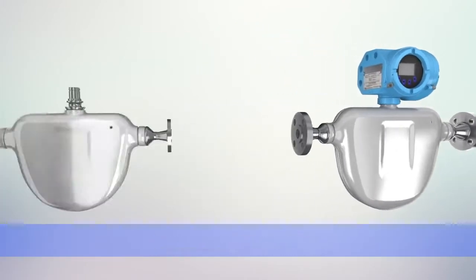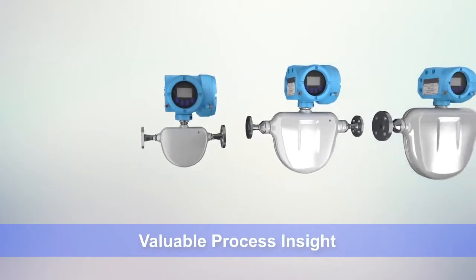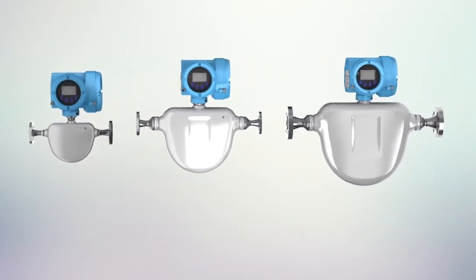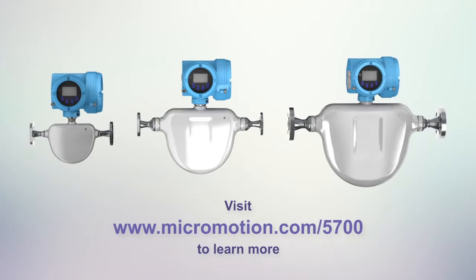Improved productivity, measurement confidence, valuable process insight — that's the Micromotion Model 5700. Now it's just all part of the process. Visit Micromotion.com/5700 to learn more.